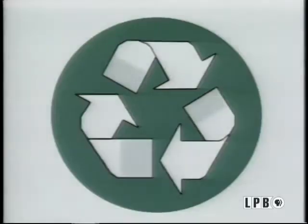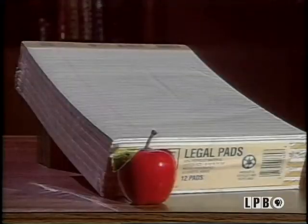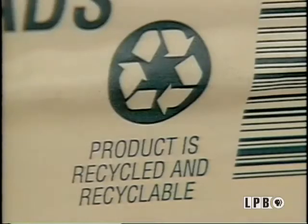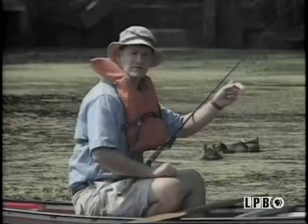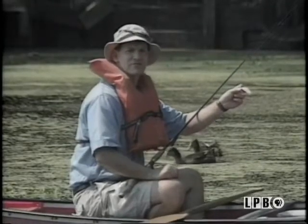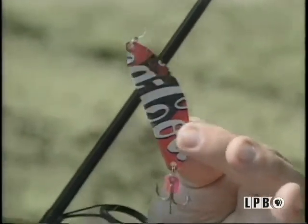There are sometimes ways to tell if you're buying recycled products. For example, this logo is used to indicate products made from recycled materials — like this baking soda. And this pad of legal paper is made up of 100% waste paper. This lure is made from a recycled soft drink can — you can see the logo of the soft drink on the strip of aluminum.